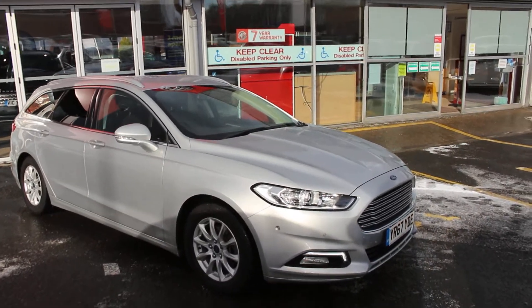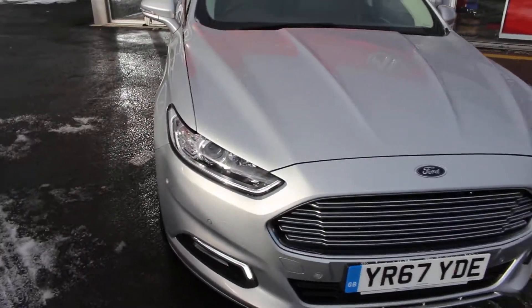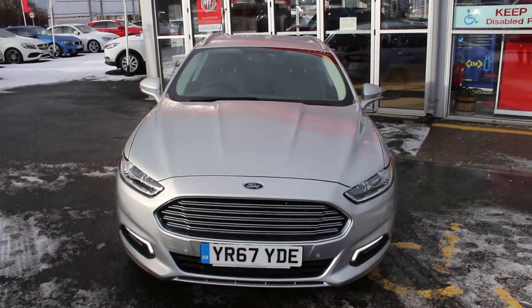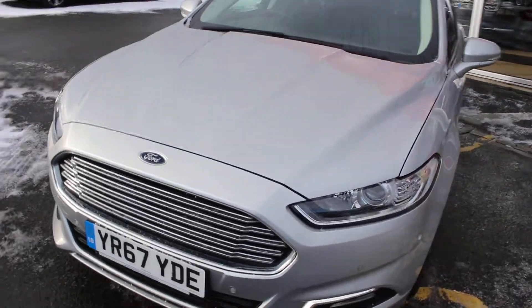I'm going to take you for a quick tour of this Ford Mondeo. Overall it's in excellent condition. It's only had one owner and it's only got 10,000 miles on it. You can see the panels are all in brilliant condition.